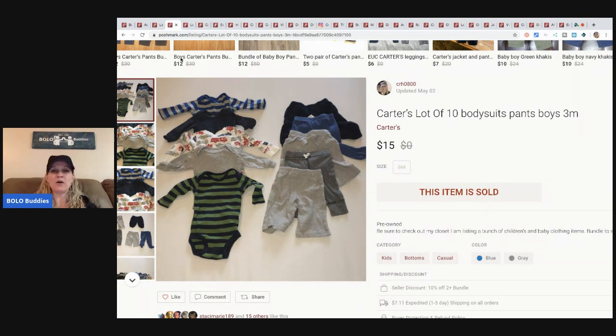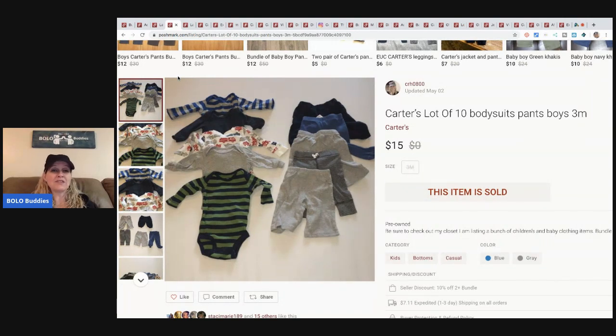Poshmark takes 20%, so not a huge profit, but if you can bundle at a garage sale for one price and get stuff super cheap, it's definitely worth it. I let buyers know I have a bunch of kids and baby clothes listed. It is a lot of work sorting through the items and making lots, trying to find matching sizes, but I think it's worth it. It's kind of fun — I do it when I'm in the mood, otherwise they sit and wait on me.